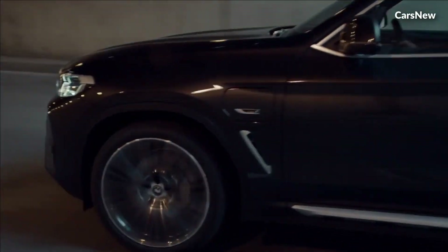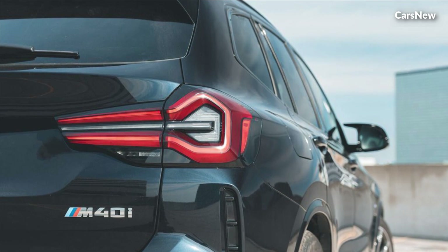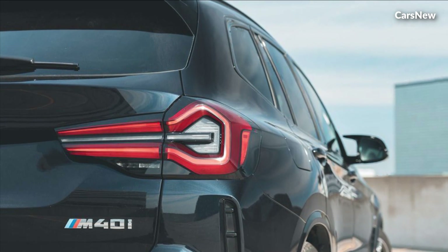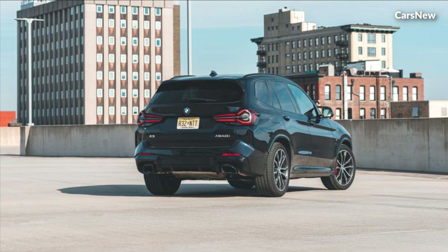Versatility. Whether you're tackling daily commutes, weekend adventures, or long-distance road trips, the 2025 X3 offers unmatched versatility to suit your lifestyle.